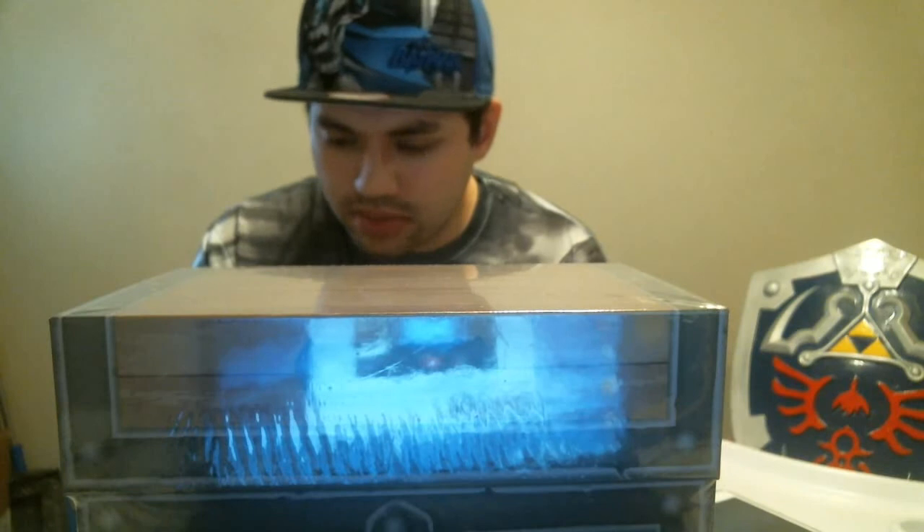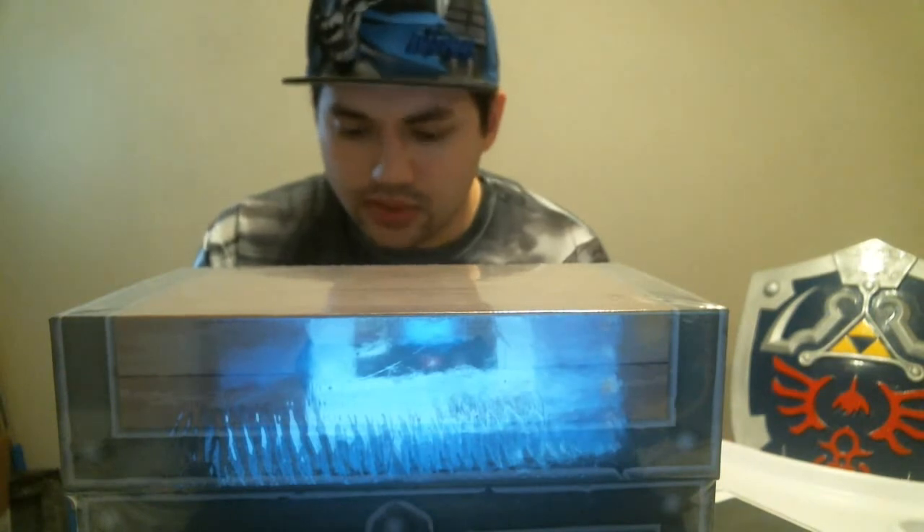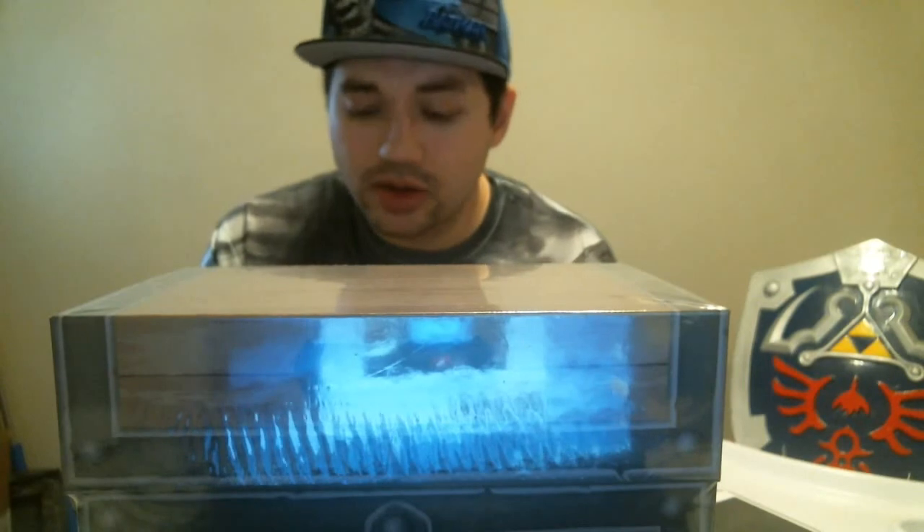Wind Waker HD, which I played and beat. Zelda Twilight Princess, one of my favorites — played and beat. And Skyward Sword, another great Zelda game — played and beat. Those last two, Skyward Sword and Twilight Princess, definitely get some flak from the community. I don't know why — I think they're both great games.